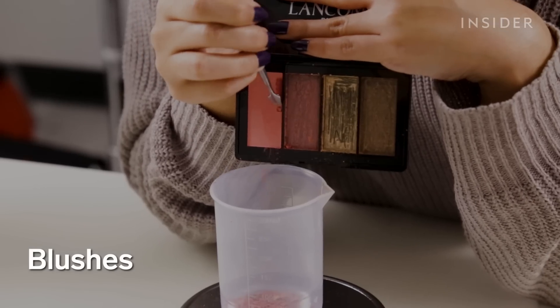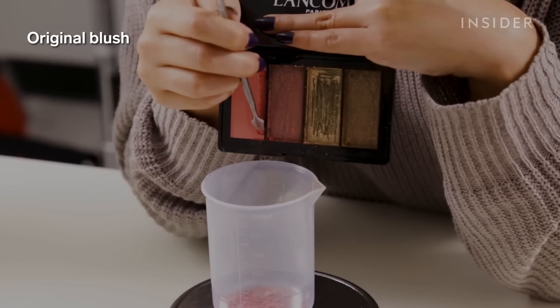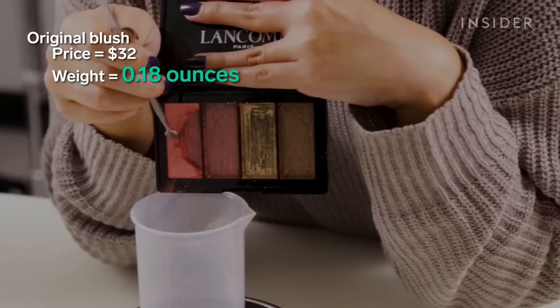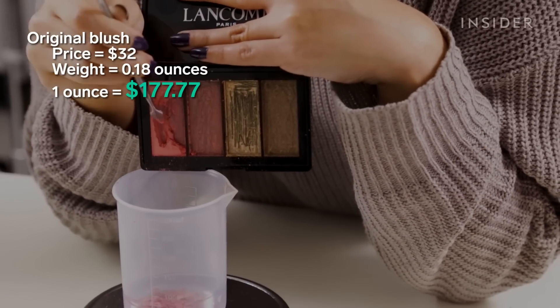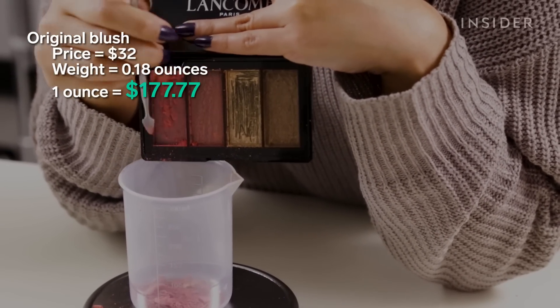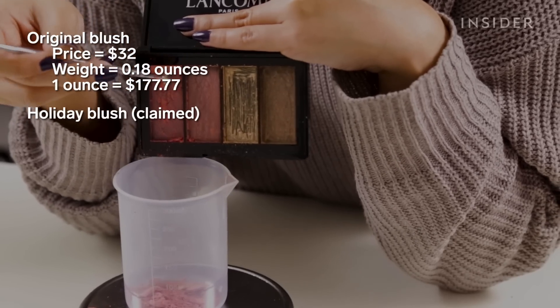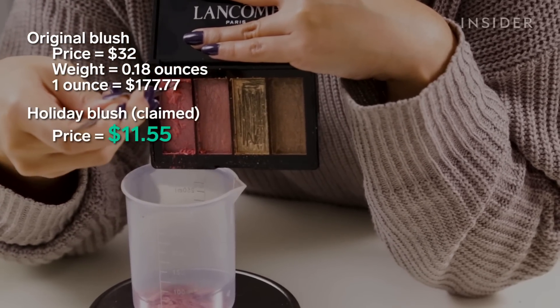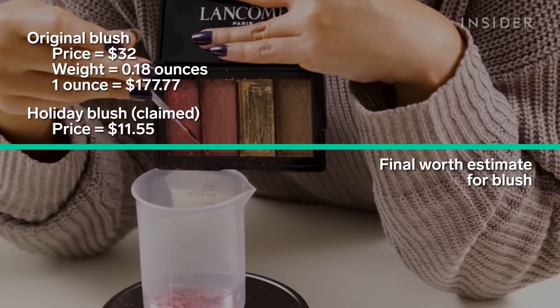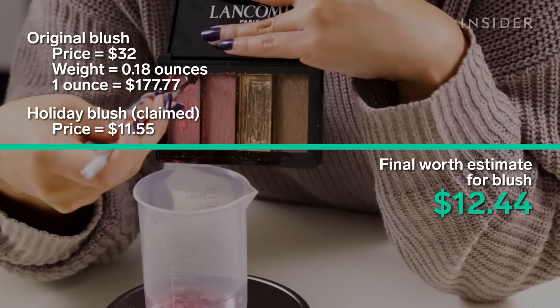Now onto the blushes. An original Lancôme blush costs $32 and gives you 0.18 ounces of product, meaning a full ounce would cost around $177.77. This means each blush would cost around $11.55. We ended up getting more blush product than expected, so that brought our final price up to $12.44 each.